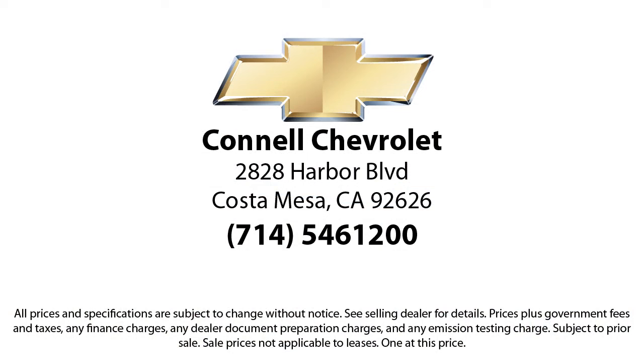And with hundreds of reviews giving us a 4.5-star rating, we think we're doing just that. So come see us today on our massive lot with over six acres of Chevrolets.